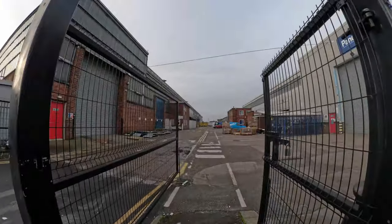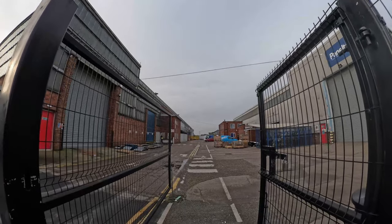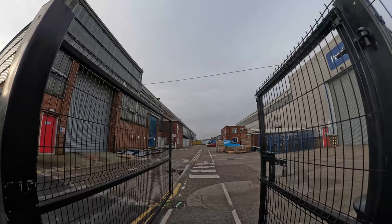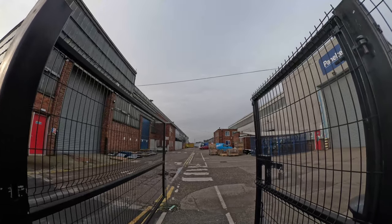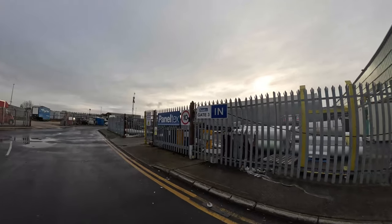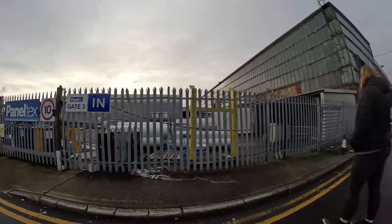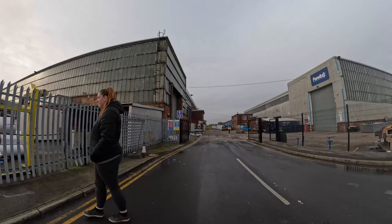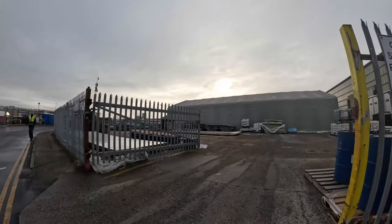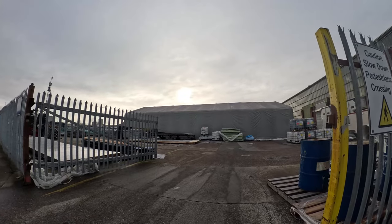It's going to be interesting when we get the drone over the top and have a look around from above. So this is gate 3. I don't know how many gates there are altogether. No gate number on that one over there. They were cutting some panels up here earlier — I don't know where they've disappeared to.